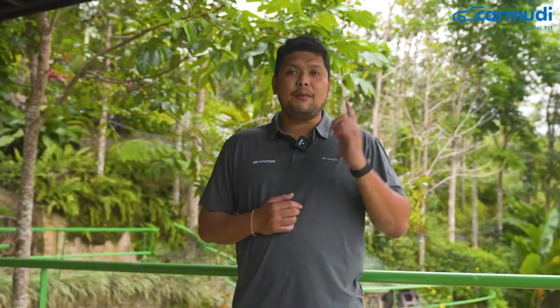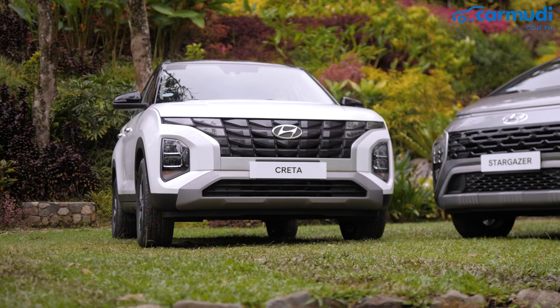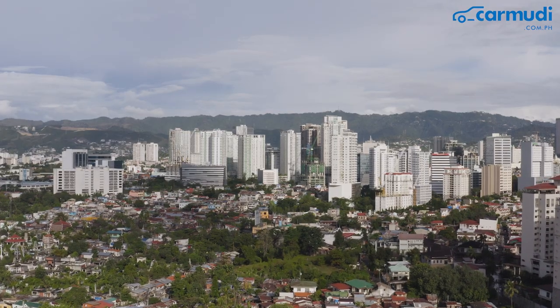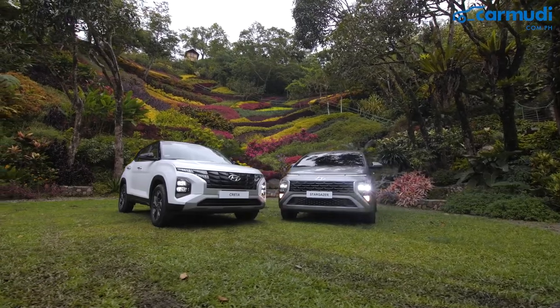When Hyundai Motor Philippines took charge of the distributorship locally, it immediately brought the Creta and the Stargazer, which are their expected sales drivers. Fort Manaan of Carmude Philippines here, and we're here at the Queen City of the South to check out what these two models are capable of.